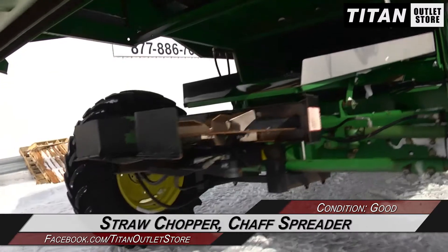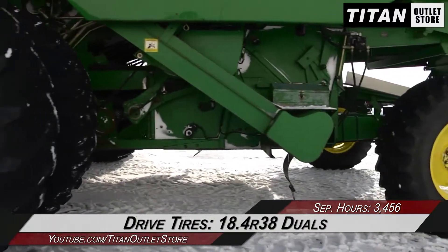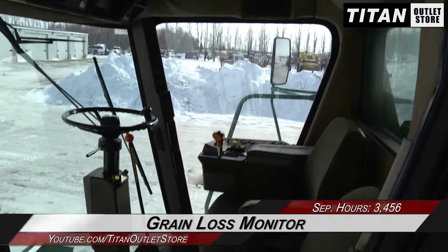Moving on to the rear, you will find a straw chopper and chaff spreader. Over to the drive tires, which are 18.4 R38 duals. And up to the cab, which is outfitted with a grain loss monitor.